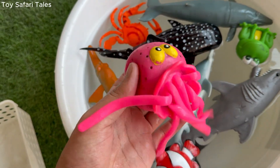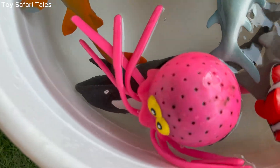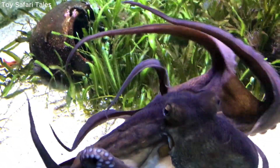Octopus has three hearts and its blood is blue instead of red. Octopus lives in the ocean, hiding in caves and coral reefs, and loves eating crabs and small fish.